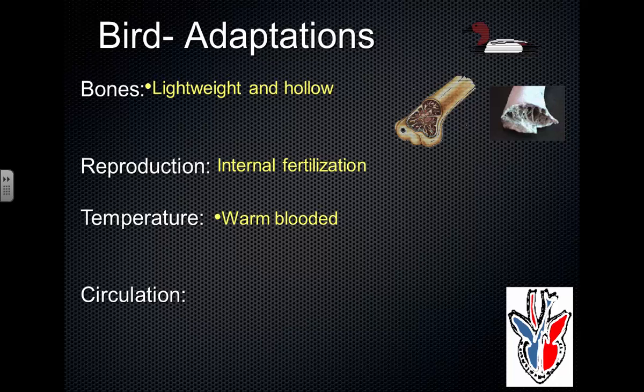Fish, amphibians, and reptiles are all cold-blooded. Their body temperature was dependent on their surroundings, meaning they can't regulate their body temperature internally. Birds are the first group that have the ability to regulate and maintain a constant body temperature, so they're warm-blooded.